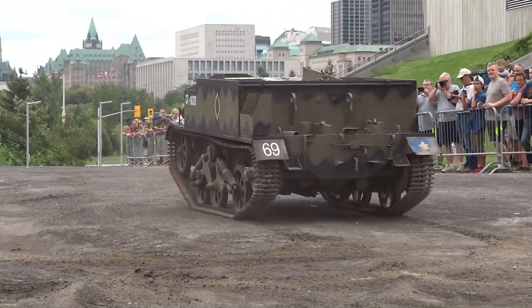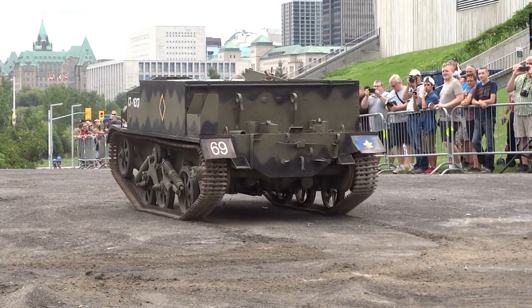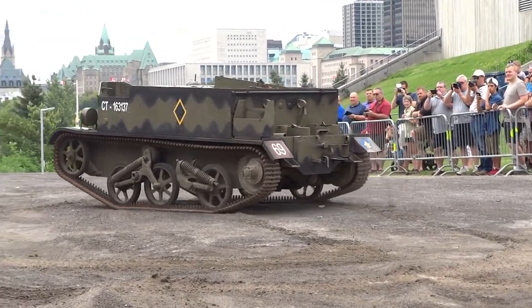The Universal Carrier weighed approximately 4,500 kilograms and could travel at about 53 kilometres per hour.